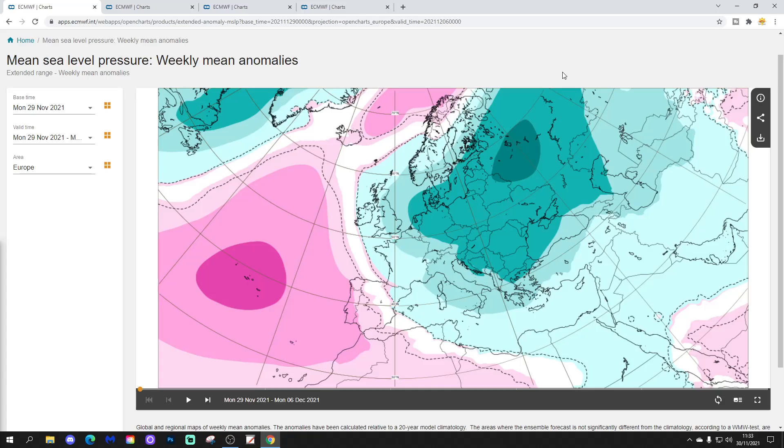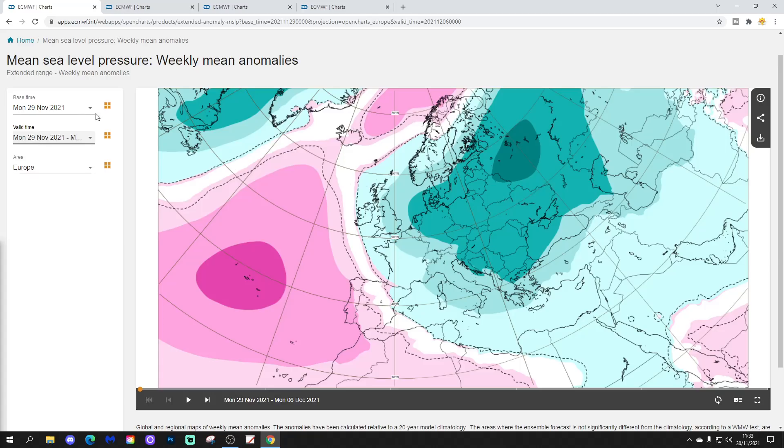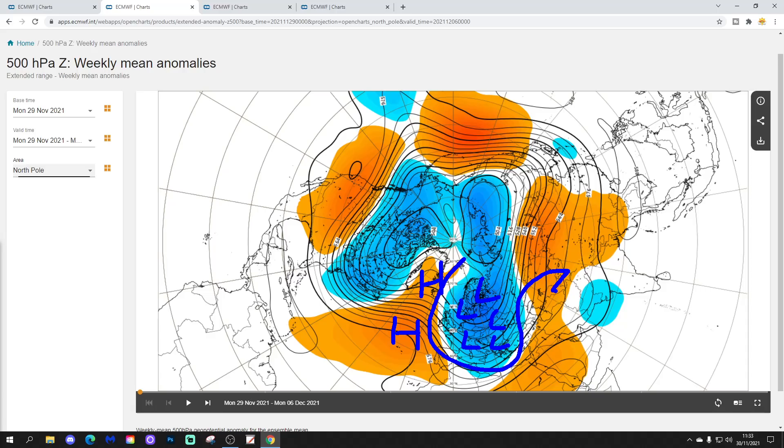Beginning with week one, the mean sea level pressure anomaly taking us through the current week, which is the 29th of November to the 6th of December. We can see that we've got an area of low pressure sitting across much of northern, central and eastern Europe — a big trough through there. A ridge is out in the Atlantic, extending up towards Greenland and Iceland. That means we're pulling in quite cold north or northeasterly winds across many parts of Europe, though the far south and southeast might be dragging up a southerly-type influence. The 500 millibar height anomaly from the North Pole view confirms all of this — a mid-Atlantic ridge extending up towards Greenland and Iceland, with a trough of low pressure across northern, central and western Europe. The jet stream is digging through, pulling cold air into much of northern and central Europe.